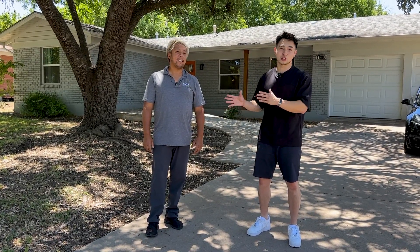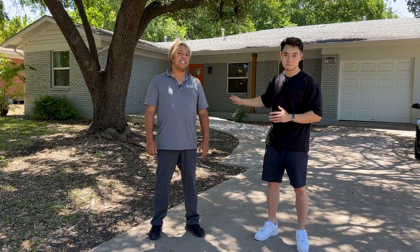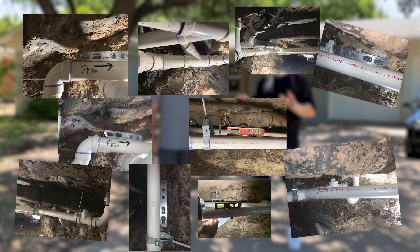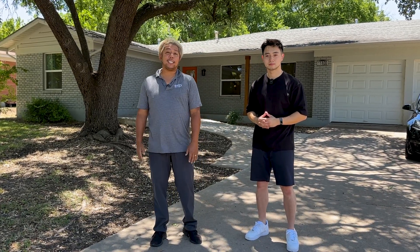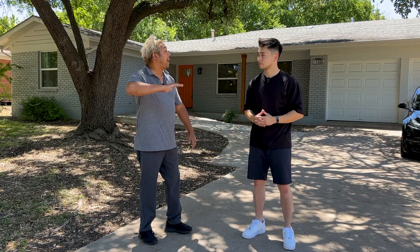We just sold this property to a client of ours and my gosh, they are happy because it's newly renovated — new kitchen cabinets, new attic, new plumbing. Everything is brand new. What an amazing move from California to Austin, Texas. It was smooth. Clients love us. Why don't we go check out the house inside before they move in? Follow us.